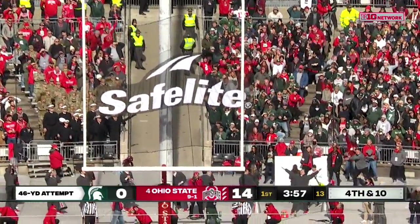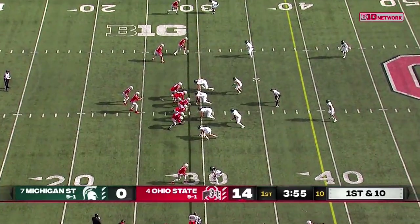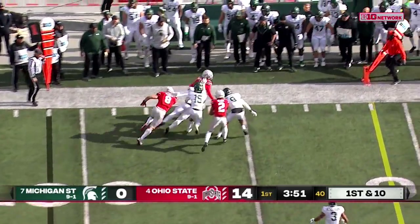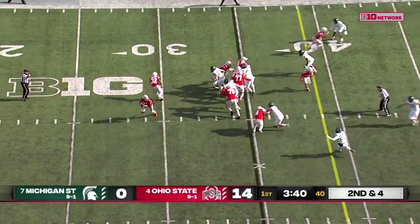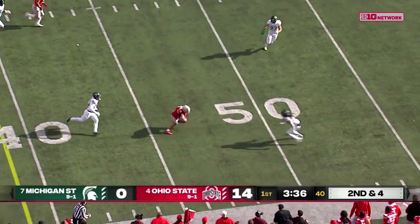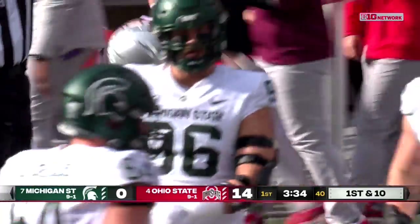And the Ohio native will slide it wide right. Smith-Jigba with a gain around the left side. Stroud on the run, flips it short. Smith-Jigba reaches back behind him, makes the catch — first down in midfield.